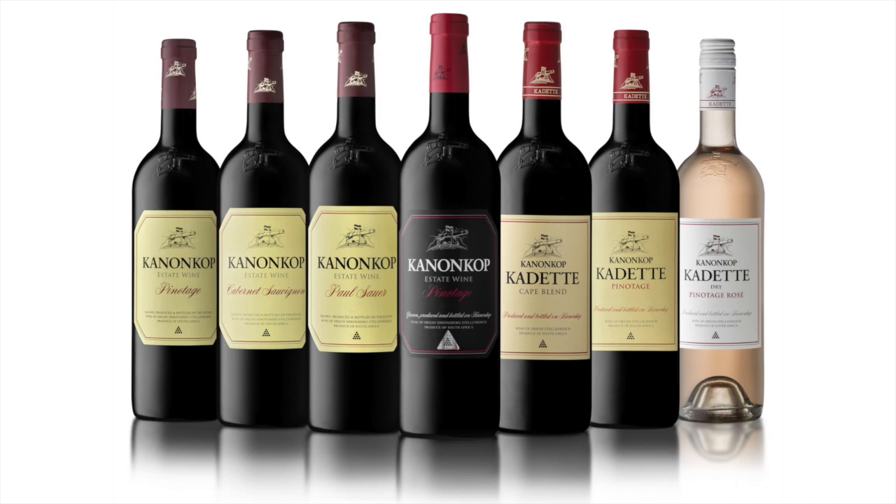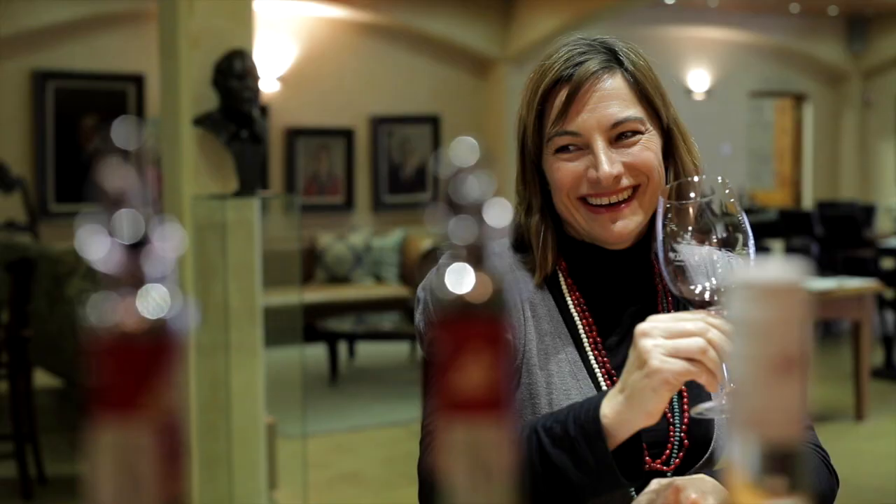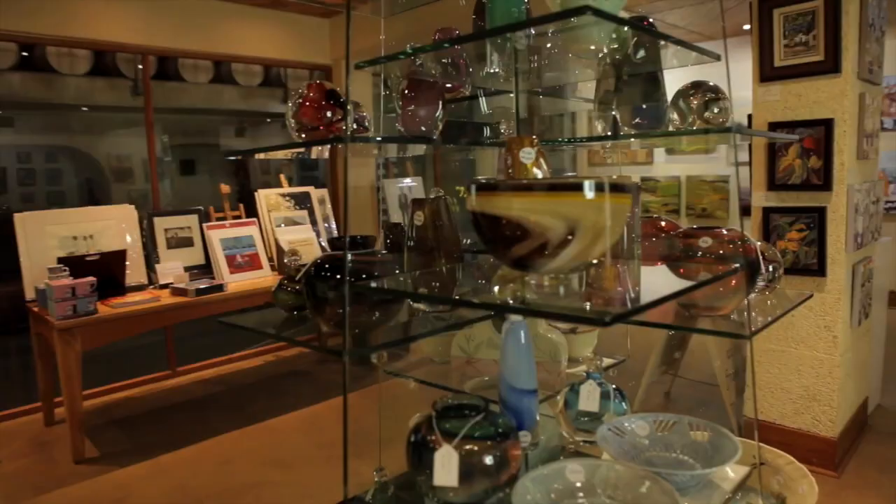The iconic Black Label Pinotage is proudly produced from the oldest single vineyard on the estate, dating from 1953. Kanonkop established an art gallery inside one of our oak maturation cellars which visitors to the estate can browse through and enjoy.